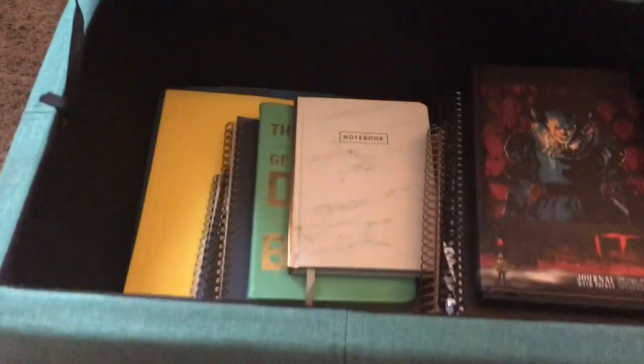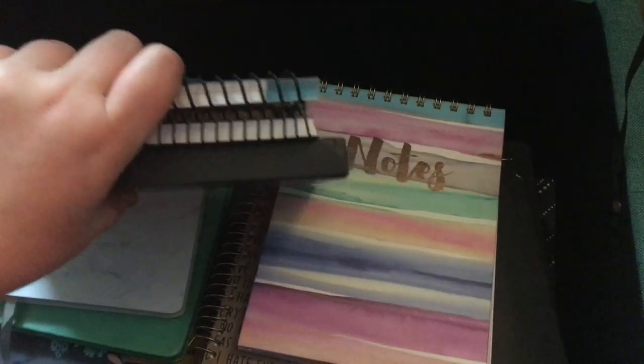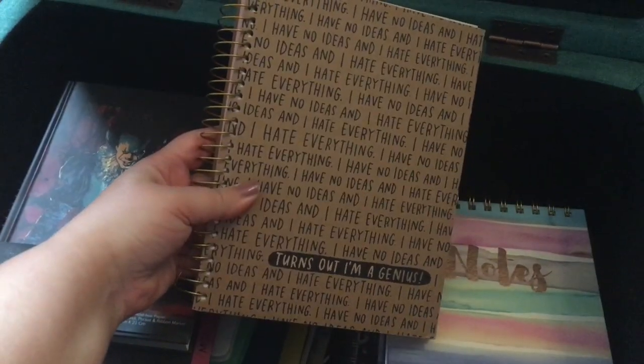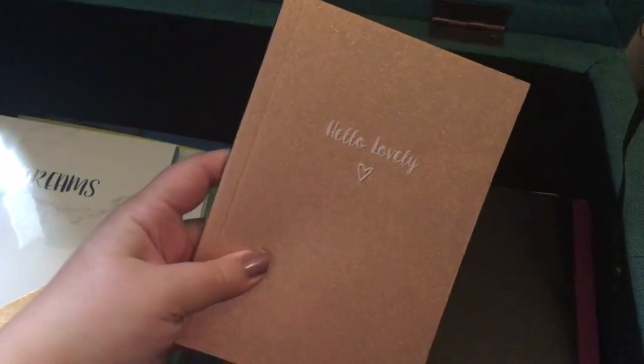Speaking of, it's time to go into the ottoman. I have a problem, and my problem is notebooks. Some of these are written in, some of these are empty. Those are all empty. These are all empty. Those are empty too. These are full though. I never throw out a notebook, because you never know when you're going to need a random plot point from a notebook in 2015. Trust me. A lot of these I haven't used because I realized my penchant for a spiral — I'm not a composition notebook type of girl.